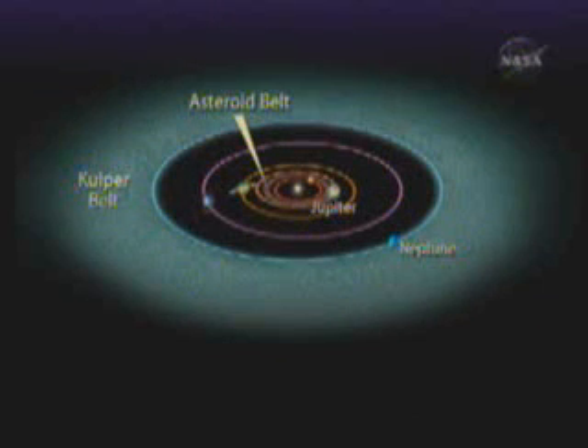Fomalhaut-B is orbiting around the inside of this dust belt, dynamically sculpting and shaping it. A similar thing happens in our own solar system, as you can see in the figure below. If you go to the next slide, there's an enlargement of our solar system. Neptune does a similar thing, basically sculpting the inside edge of the Kuiper belt — a dust belt around the outside of our own solar system that is very similar and analogous to the one you see around Fomalhaut.